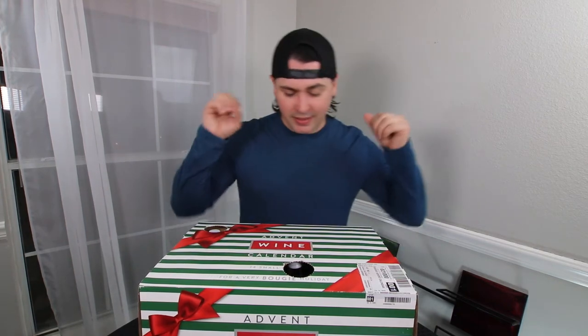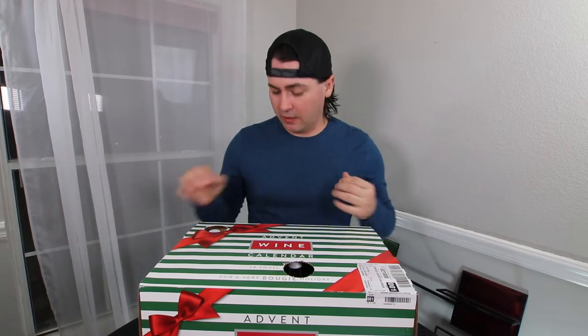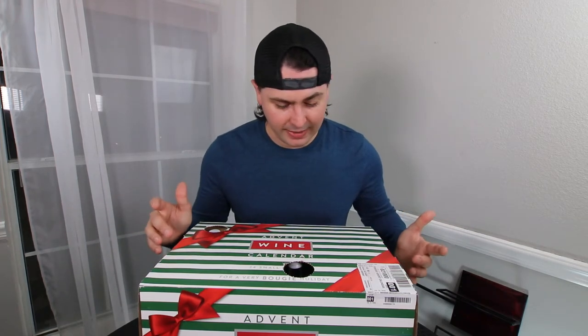Hey everybody, it's Stuart with Wine on the Diamond. Today we're doing day three of the Bougie Wine Advent Calendar. Where is number three on this thing? Let's go ahead and crack into this.